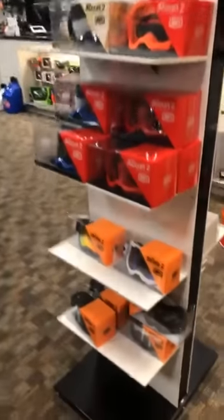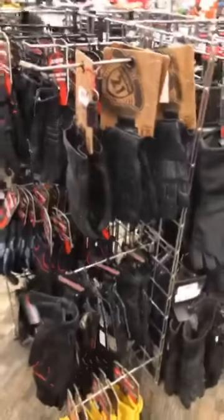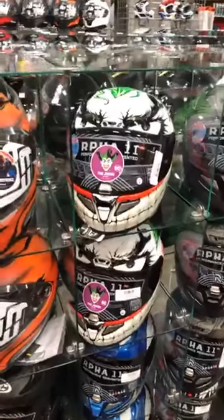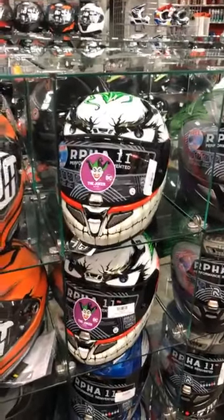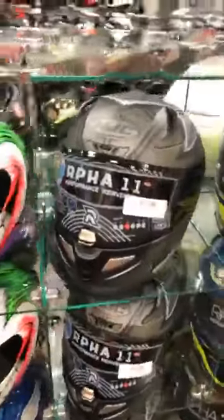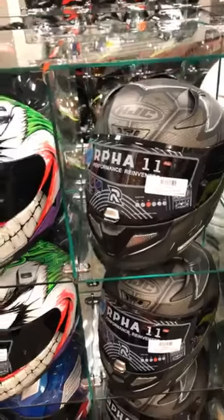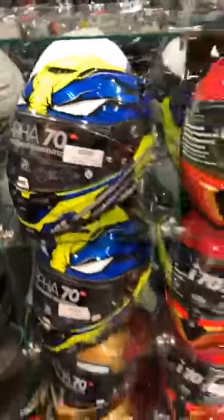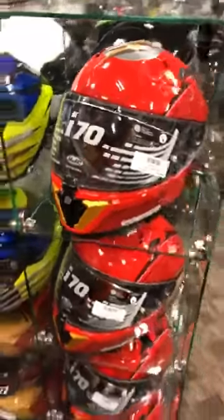Any of you guys ride dirt? What kind of bike do you have? Is it time for a new one? We've got winter gloves — it is going into that season. If you need some winter gloves, we definitely have gloves. Tons of helmets still. This is the Joker RPHA-11 — super awesome, licensed from DC. I believe this is also the Batman RPHA-11 helmet, and we also have a Wolverine, which is pretty sweet.